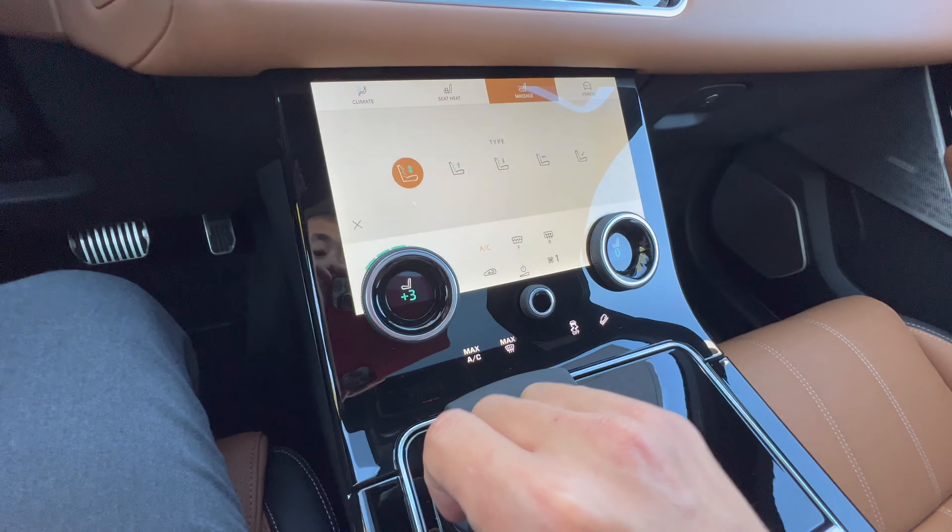This is our mid-sized SUV — it's in between the Range Rover Evoque and the Range Rover Sport. Other than that, if you guys have any other questions, don't forget to drop a comment down below. If you like the video, hit that like button and smash that subscribe button.